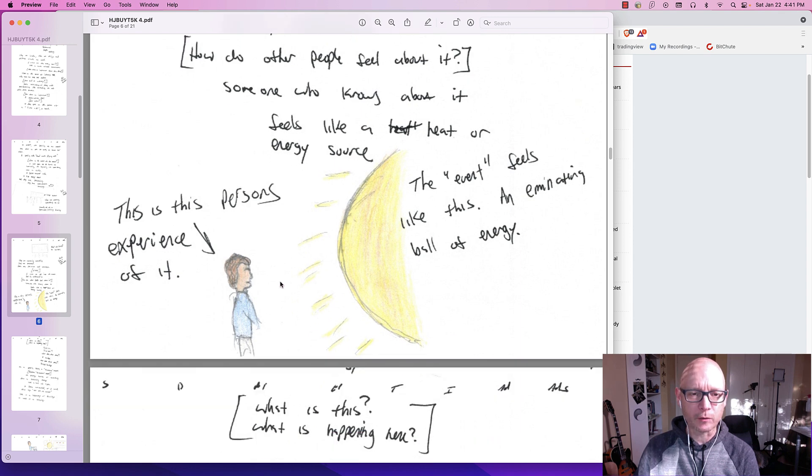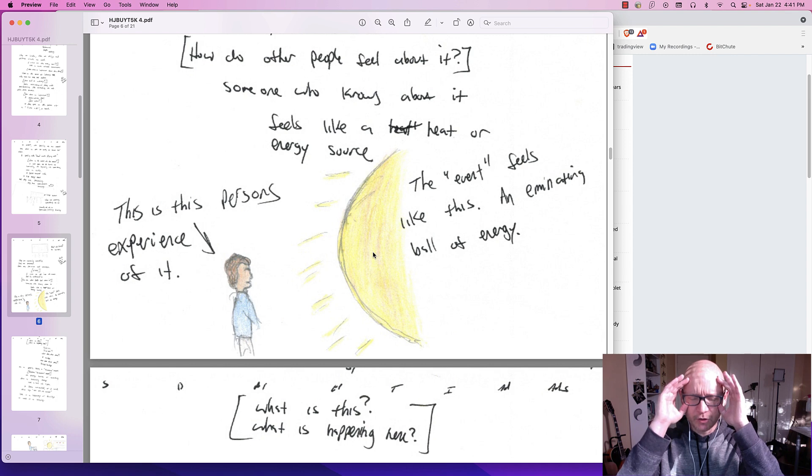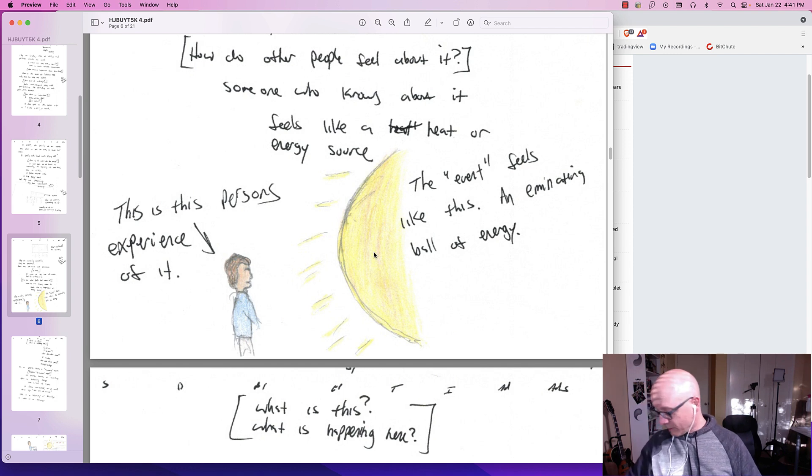Okay, this is really important here. I got a kitty that wants to come up — come on girl, you want to come up here? Say hi to everybody. That's Sunshine. What a kid.